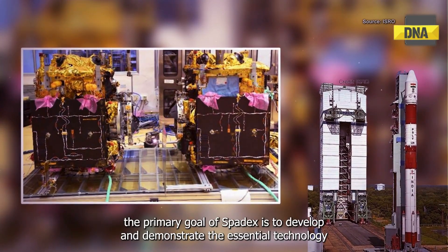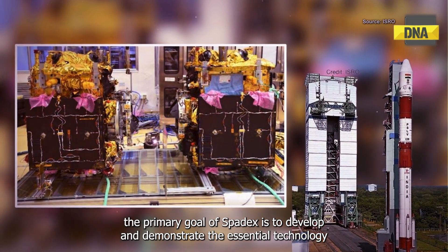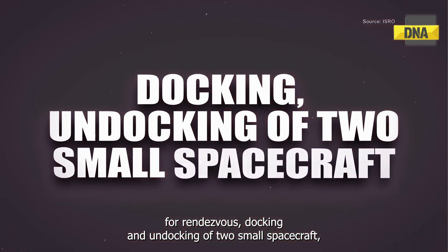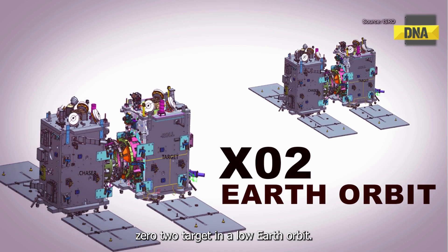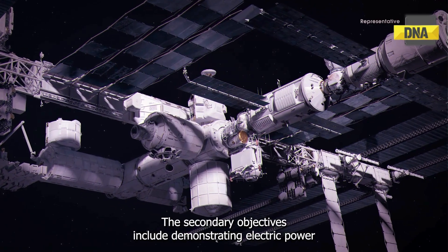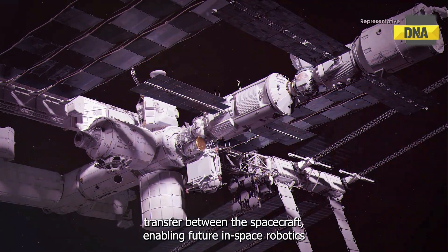The primary goal of Spadex is to develop and demonstrate the essential technology for rendezvous, docking, and undocking of two small spacecraft — SDX-01 (Chaser) and SDX-02 (Target) — in low-Earth orbit. The secondary objectives include demonstrating electric power transfer between the spacecraft.